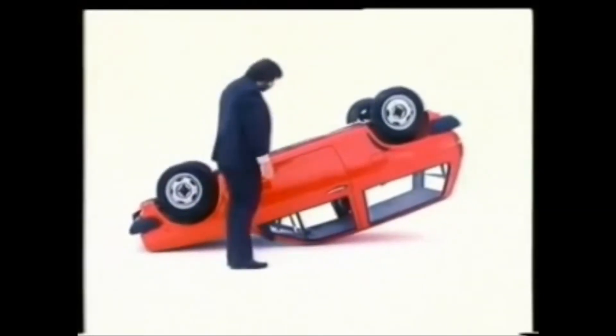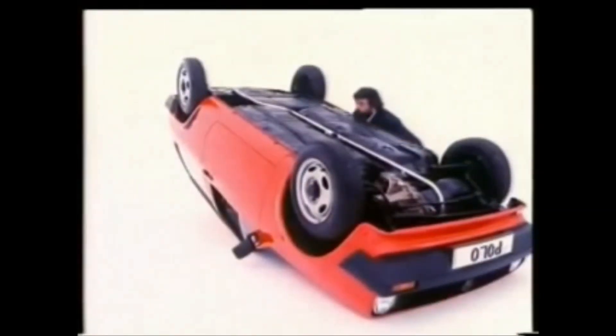Moving onto its roof, there's a rigid steel safety cell. Of course, Volkswagen's strength is almost as legendary as that of Mr. Capes here. The only difference is he doesn't have a six-year body protection warranty against corrosion.